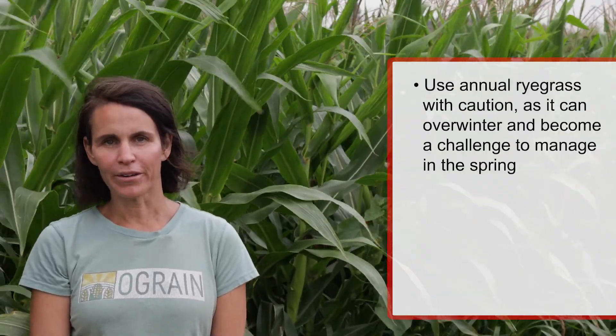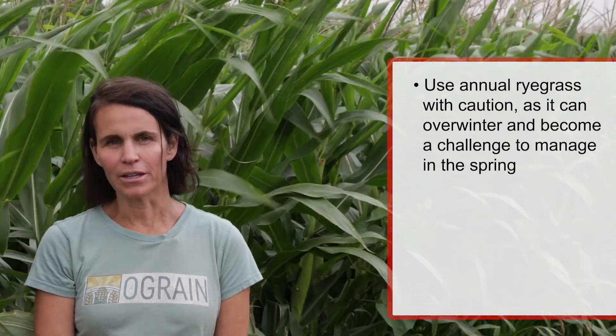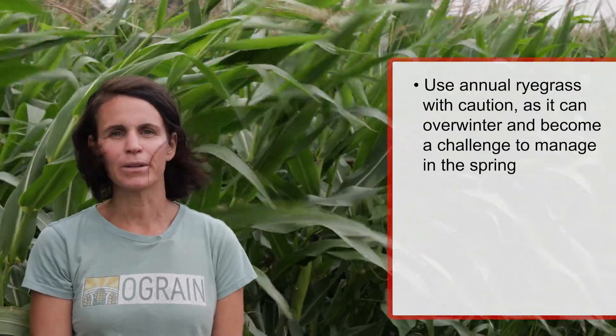While interseeding is a practice that certainly could have benefits in organic grain production systems, it is also a practice that does come with some risk. With respect to making recommendations on interseeding, the species of cover crops that tend to work the best include annual ryegrass, red clover, and tillage radish. Annual ryegrass, however, should be used with some caution in areas where it can overwinter, because it can become a weed in certain circumstances in organic grain production systems where herbicides can't be used to terminate that cover crop.